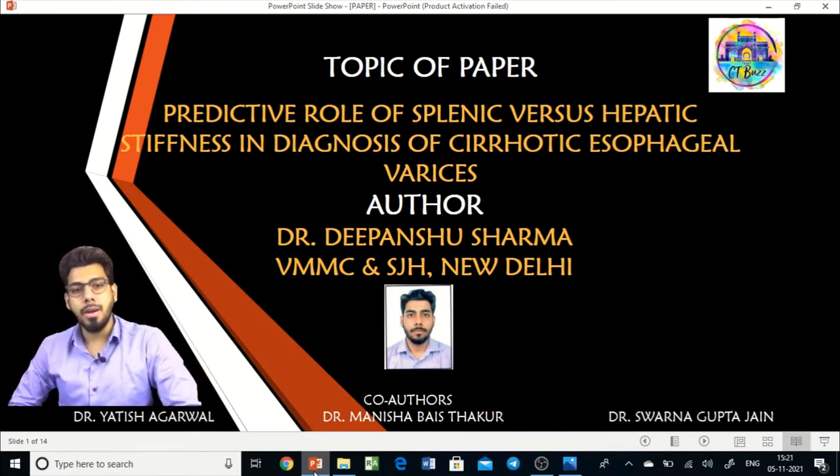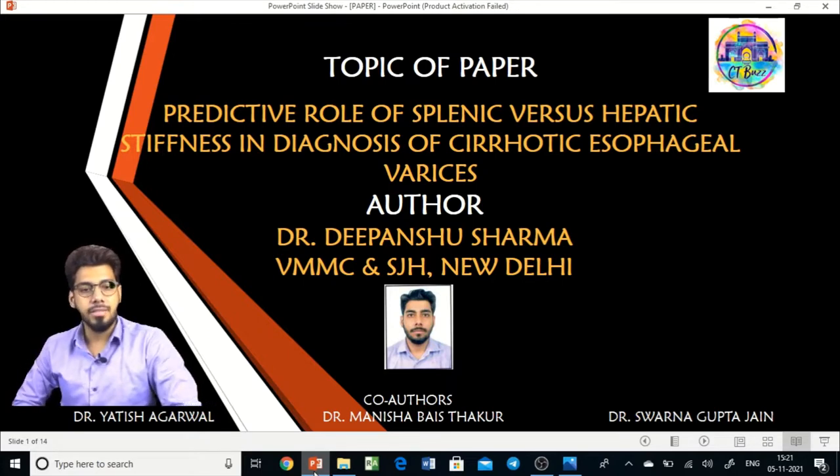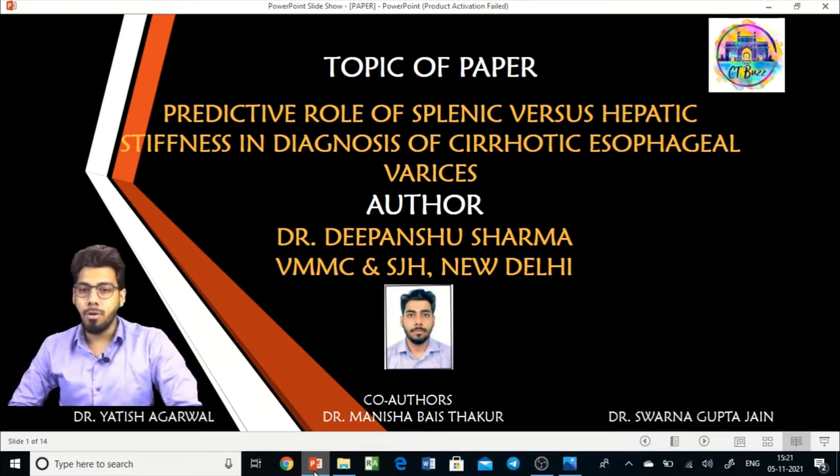Hello everyone, I am Dr. Dipanshu Sharma and I am going to present my paper on the protective role of splenic versus hepatic stiffness in diagnosis of cirrhotic esophageal varices. This paper is based on my research work conducted over the past 1.5 years at VUMC in Safdarjung Hospital, New Delhi, under the guidance of Dr. Yati Shaggarwal, Dr. Swarna Gupta Jan from the Department of Radio Diagnosis, and co-guide Dr. Manisha Bayas Thakur from the Department of Medicine.